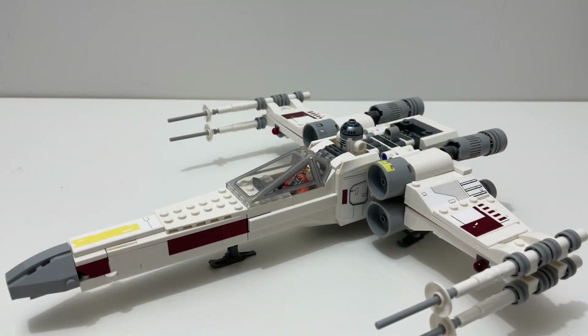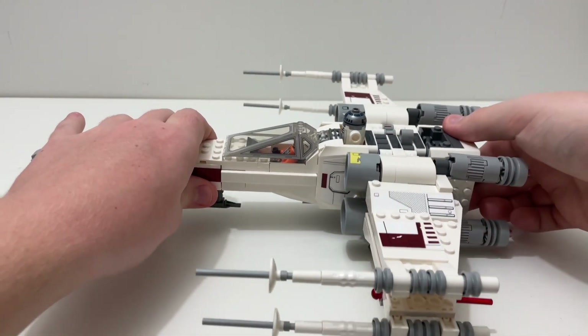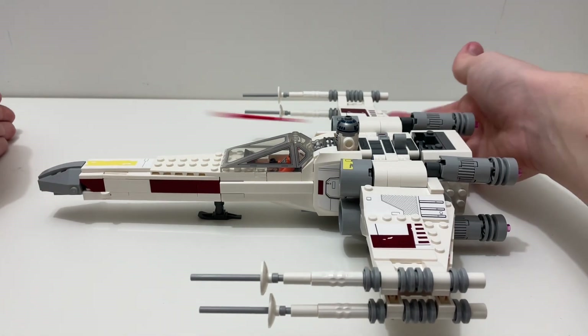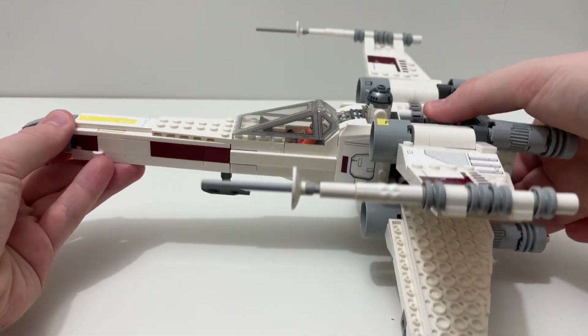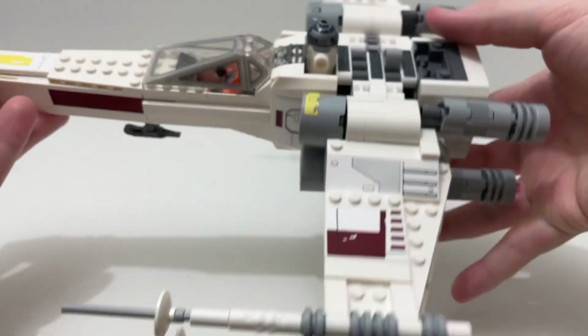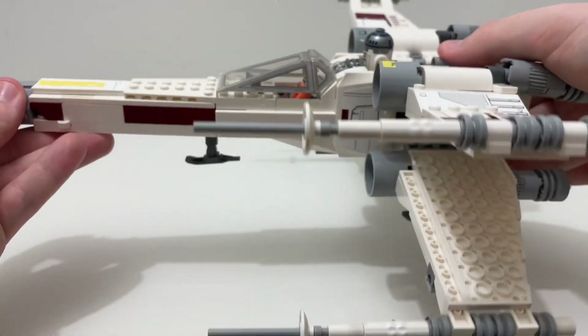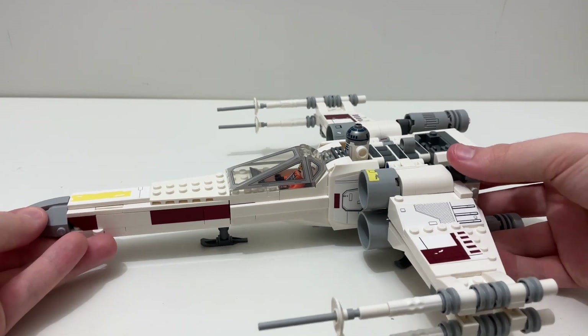The X-Wing is also pretty cool. You can put Luke Skywalker in the cockpit. R2-D2 is included but sticks out a lot, so it doesn't really look that good. You also come with two spring-loaded shooters, which are pretty cool. You can also lift the X-Wing and put the S-Foils in attack position, but they close very, very easily, so when you're swooshing it around you have to be careful not to close them. Overall, the X-Wing doesn't have that many play features, but it's still pretty playable.